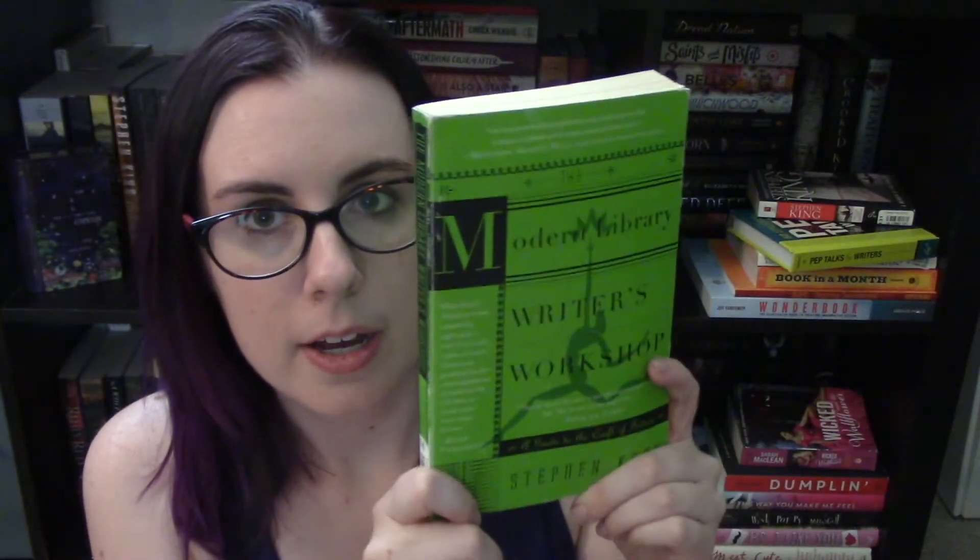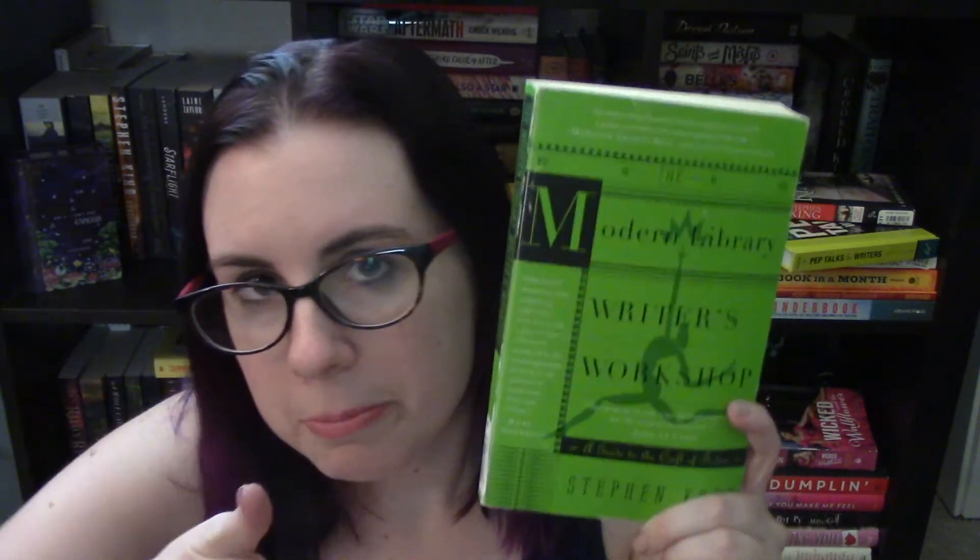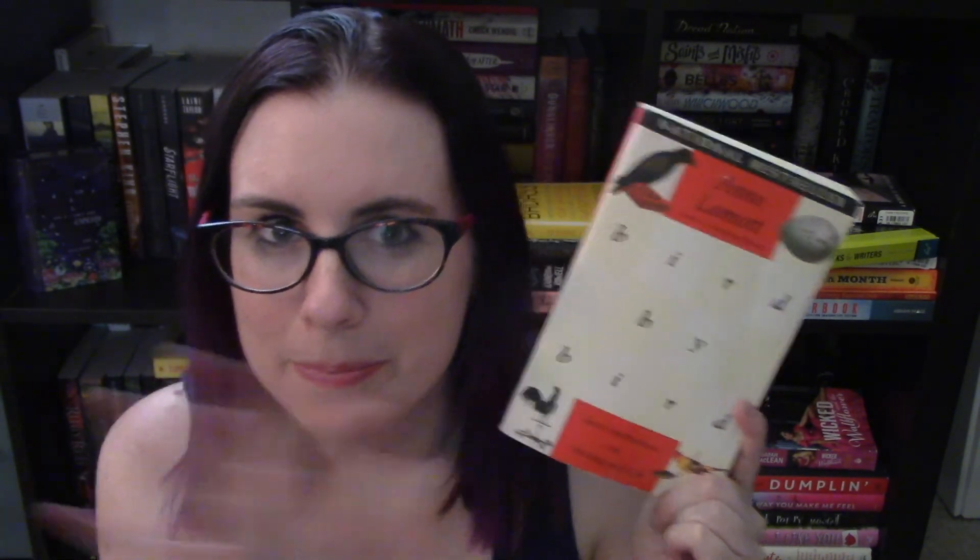Hey, future Nicole coming in editing this video — somehow I lost the end of it. To quickly sum up what we're missing, which is pretty much just the outro: we both agreed that we give the Modern Library Writers Workshop two thumbs up and highly recommend it for anybody who is a writer. Our next book for September will be Bird by Bird by Anne Lamott. We'll see you next time, bye!